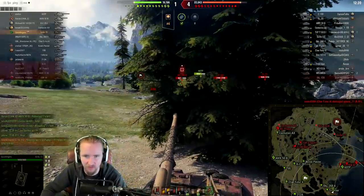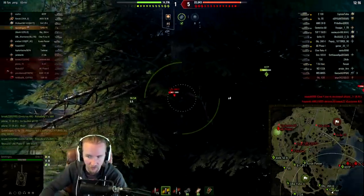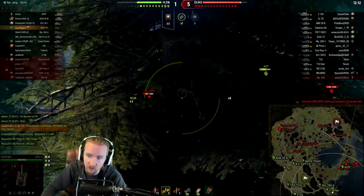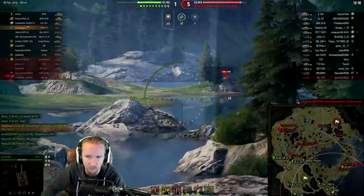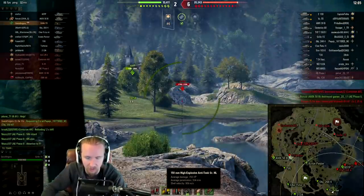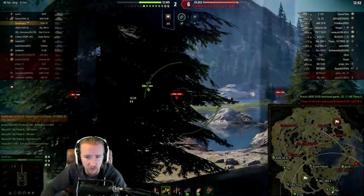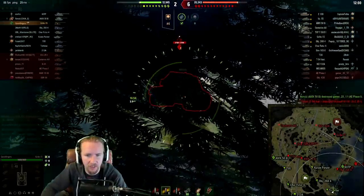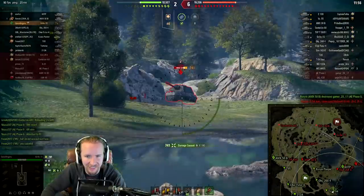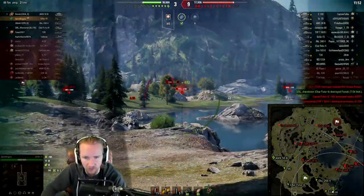However, coming down the east here, there's absolutely no guarantee I can make this exciting. That Object 268 Version 4 was driving in a very interesting way. I need to deal with it, but considering they've got such a gun line back there, there's no way I'm going to be able to push them. Heat in this tank is much better than regular rounds — you're packing an extra 50mm of pen, which really helps when dealing with an E100.